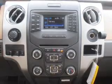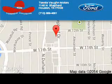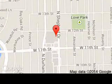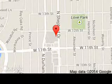Call or click to contact us today. Tommy Vaughn Motors is dedicated to doing everything possible to ensure that the experience you have selecting your next vehicle is a pleasant one. We are located at 1145 North Shepard, Houston, Texas 77008.